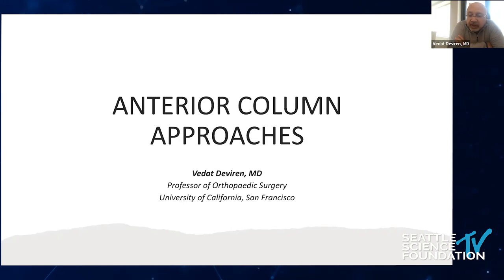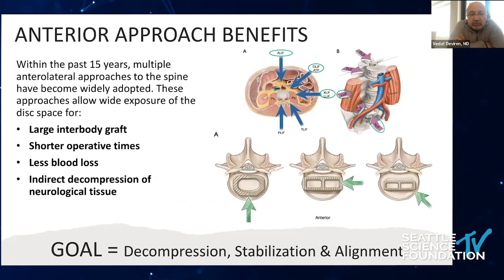We trained a lot of access surgeons. After disc replacement made this approach very common, over the last 15 years, multiple anterolateral approaches of the spine have become widely adopted.